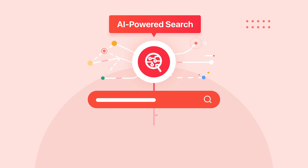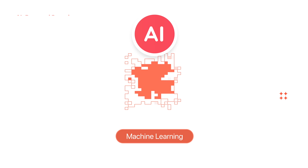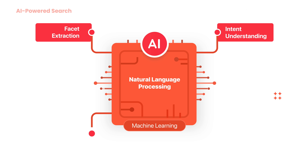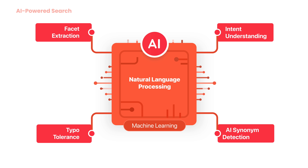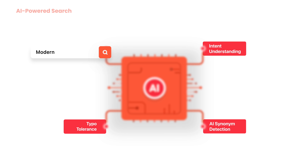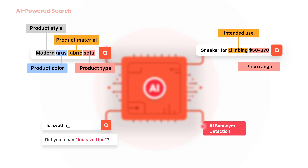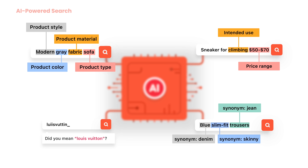Introducing our Advanced AI Power Search. With the power of natural language processing, including facet extraction, intent understanding, typo tolerance, and AI synonym, our search can understand the intent behind users' search queries and delivers the most accurate and relevant results, no matter what users type.